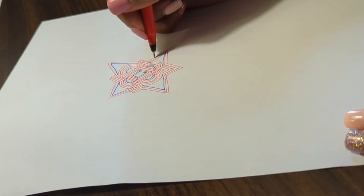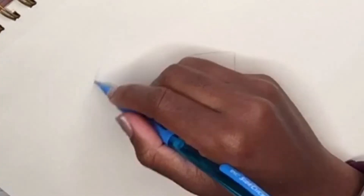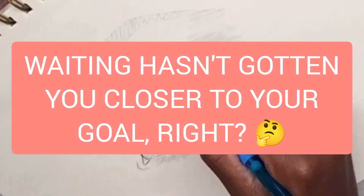Learning how to draw requires a lot of patience with yourself and some forgiveness when things aren't looking quite as you expected them to. But with that being said, are you ready to embark on this new journey? Are you ready to bring your thoughts to life?